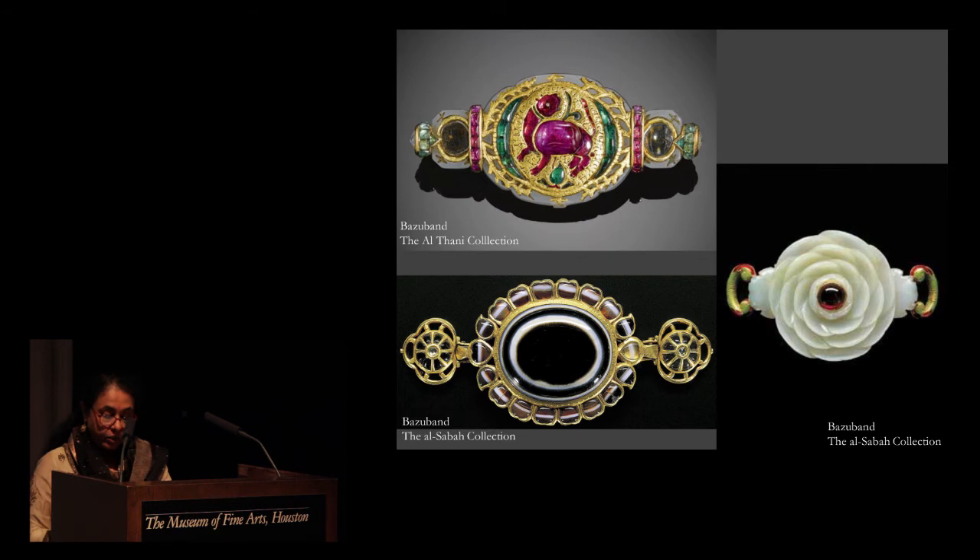In the ability to visualize, design and execute such unique pieces lies the exceptional genius of the Indian craftsman through the ages. The bazu band on top was converted into a brooch by Cartier in the early 20th century. The example at the bottom, also from the Al-Sabah collection and from the 17th century, is on exhibition here in the museum — set with fabulous banded agates and diamonds. Look closely and you will see that the agate pieces are so precisely cut that the white band appears as a perfectly connected line on the outer petals. Agates, like jade, were believed to have the power to ward off the evil eye and endowed with healing properties.